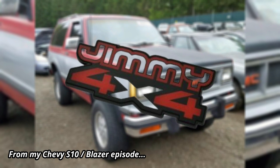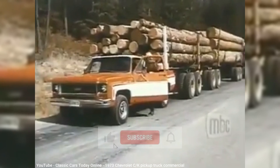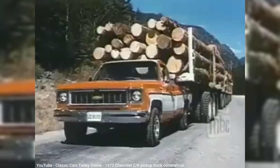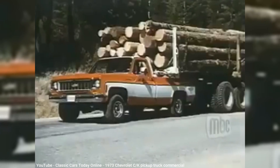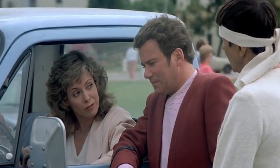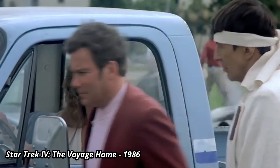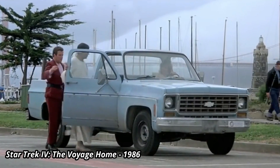The second-gen CK gave way to the third-gen model for 1973, and changed the name from Action Line to Rounded Line. This name was meant to imply that improvements were made in the overall shape to improve aerodynamics, thanks to more intensive wind tunnel testing. Although some of the corners were rounded a bit more, the overall shape looked even more square than before, resulting in most truck fans ironically referring to the Rounded Line as the Square Body.